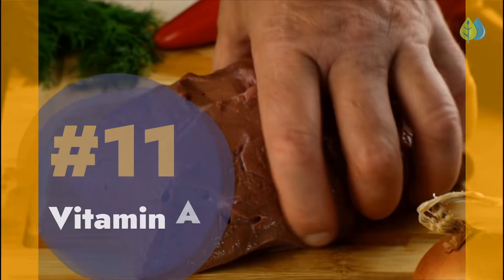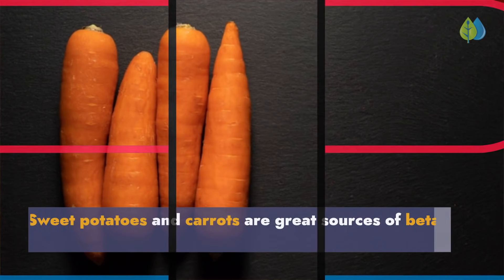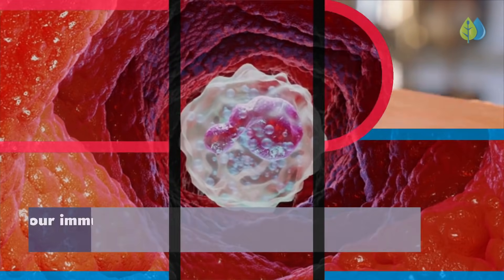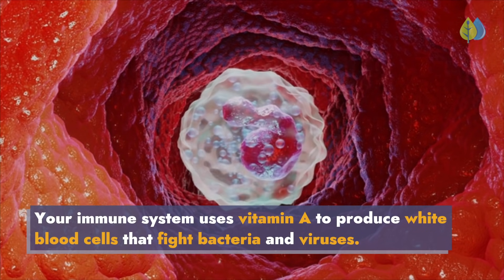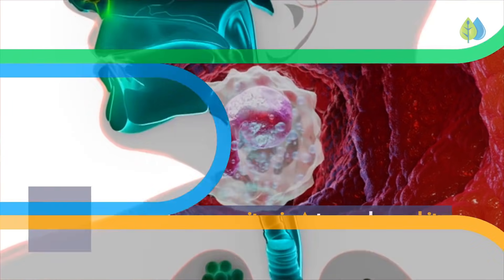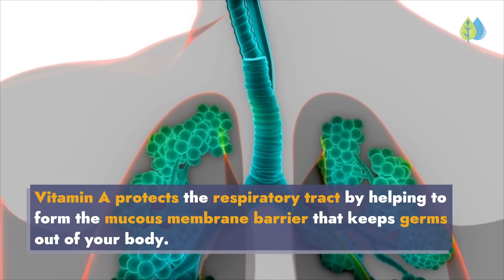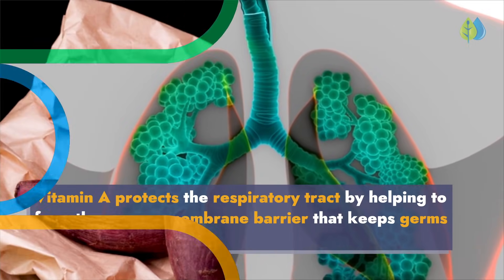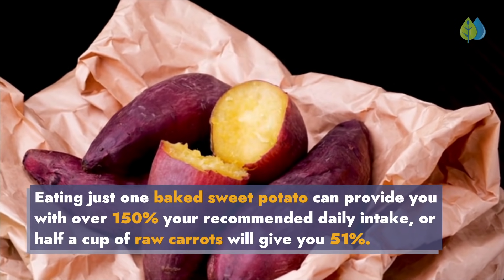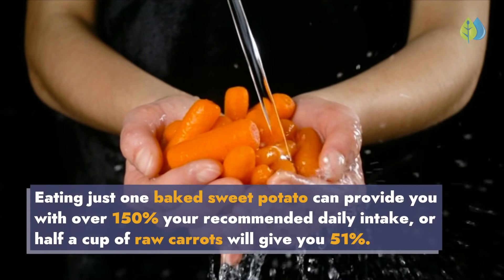Number 11: Vitamin A. Sweet potatoes and carrots are great sources of beta-carotene, a precursor to vitamin A. Your immune system uses vitamin A to produce white blood cells that fight bacteria and viruses. Vitamin A protects the respiratory tract by helping to form the mucous membrane barrier that keeps germs out of your body. Eating just one baked sweet potato can provide you with over 150% of your recommended daily intake, or half a cup of raw carrots will give you 51%.